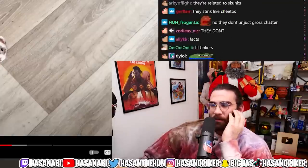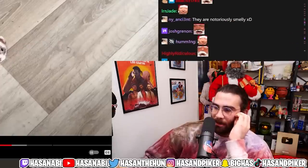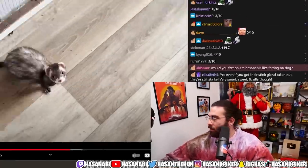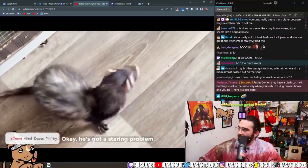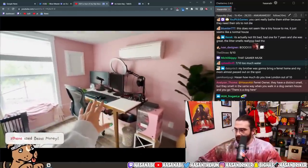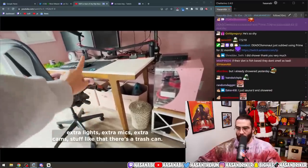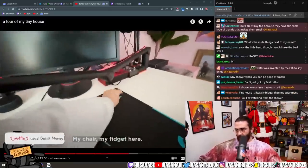Still probably smells better than half the chat though. A subscription ad break moment occurs. Maya: 'My camera is down at the studio right now, but there's some storage under here — all my tools. Extra lights, extra mics, extra cams — stuff like that. That's a trash can, my chair, my fidget.'